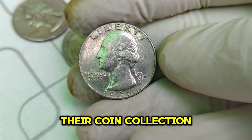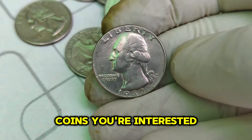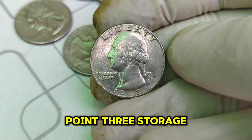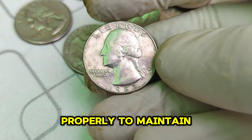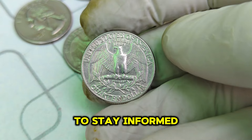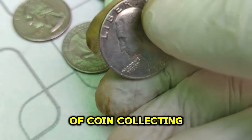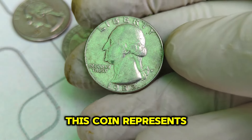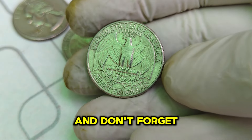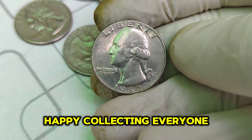For those looking to start or expand their coin collection, here are a few tips: 1. Research — always research the coins you're interested in. 2. Condition — focus on the condition and authenticity of the coin. 3. Storage — store your coins properly to maintain their condition. 4. Networking — join coin collecting groups and attend auctions to stay informed. The 1982 D Washington quarter is a testament to the intriguing world of coin collecting. Thanks for watching, and don't forget to like, subscribe, and hit the bell icon. Happy collecting, everyone!